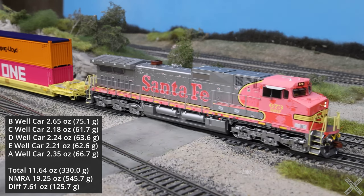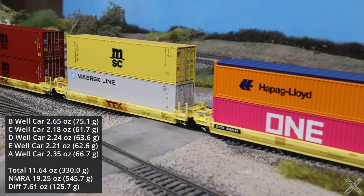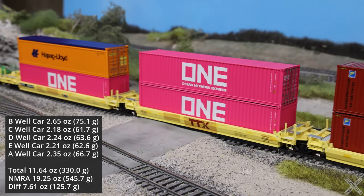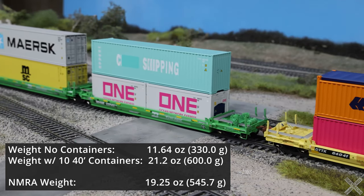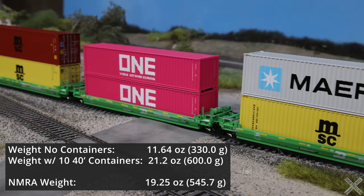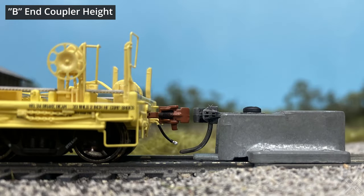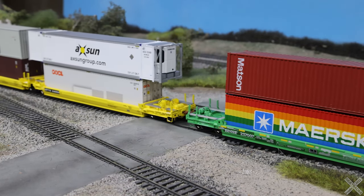All individual well cars were weighed and came in with slightly varying weights. The B well car with its extra trucks obviously weighed the most, and the total weight was 11.64 ounces or 330 grams. The NMRA recommended weight is 19.25 ounces or 546 grams — a pretty significant difference. However, these cars track pretty well, and when two 40-foot containers are placed into the wells, adding 27 grams per container, the total rises to 21.2 ounces or 600 grams — just above the NMRA recommended weight. The couplers were also measured against the Kadee height gauge and both were observed at the correct height, with all wheels found to be properly gauged.